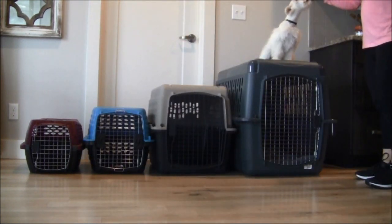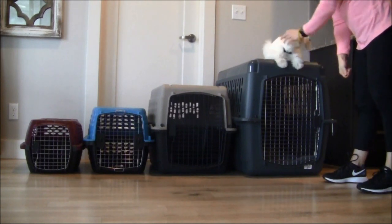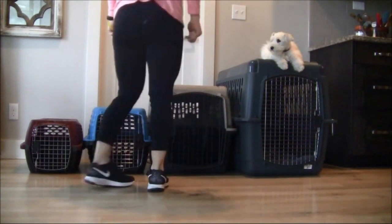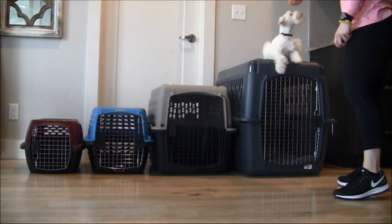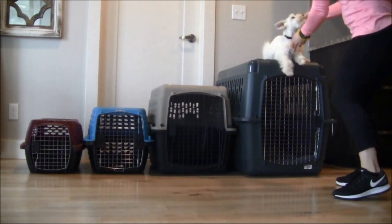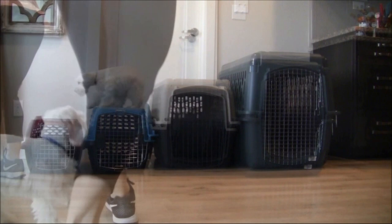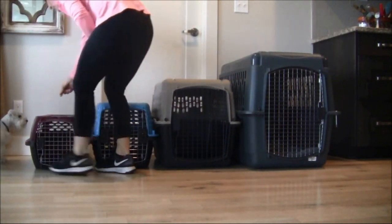We try to expose our puppies to a variety of obstacles so they can get used to doing different things — getting up on stuff, off of stuff, jumping, going up and down stairs. This is a fun little obstacle for them to go up and down on the kennels. It's similar to working them on a raised training bed — a raised surface that gives them a different view of things.